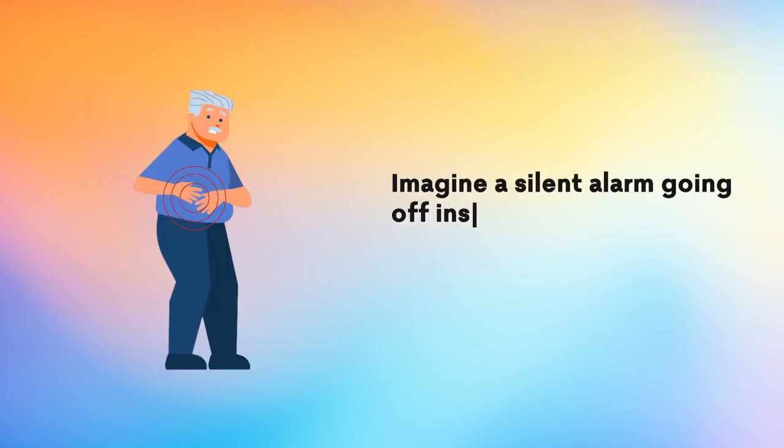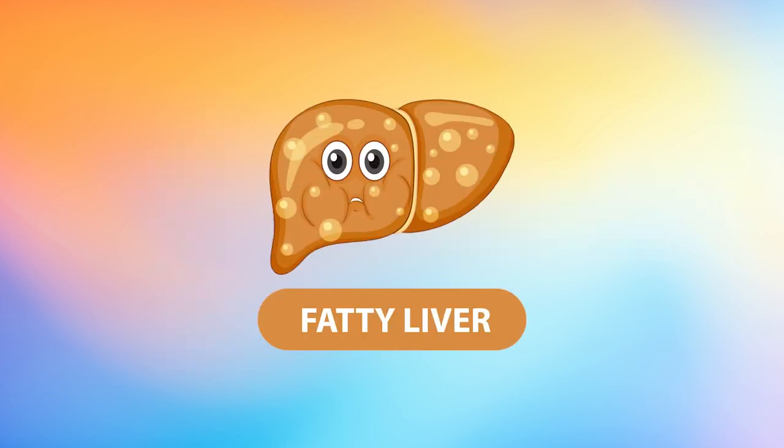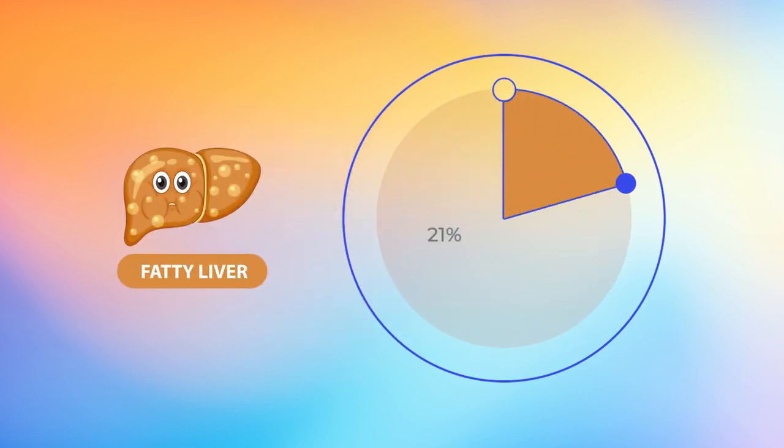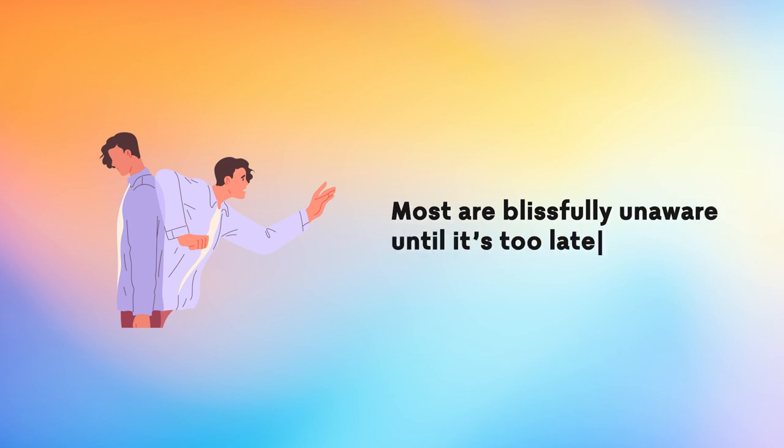Imagine a silent alarm going off inside your body, so quiet that you barely notice. That's exactly what happens with fatty liver disease, a stealthy invader affecting a staggering 38% of the global population. Most are blissfully unaware until it's too late.